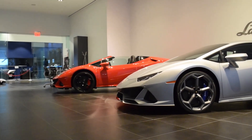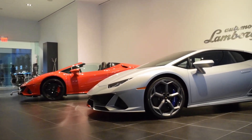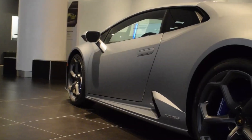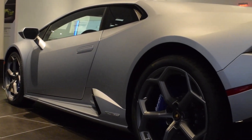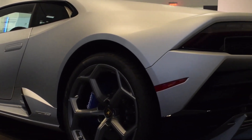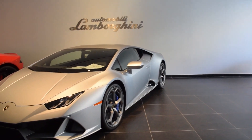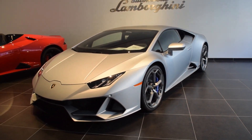Hey everyone, this is B from Lamborghini For Me, and we're here at Manhattan Motorcars in New York City where they have a special Huracan that is up for sale. This particular model is taking the mid-engine V10 Lamborghini lineage to a whole new level. We present to you the 2020 Lamborghini Huracan Evo Coupe.